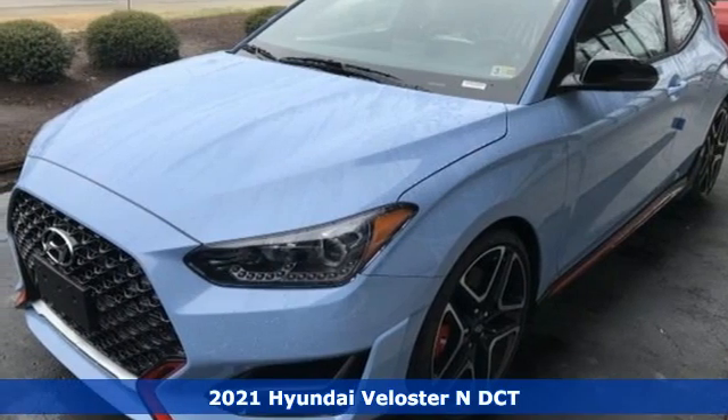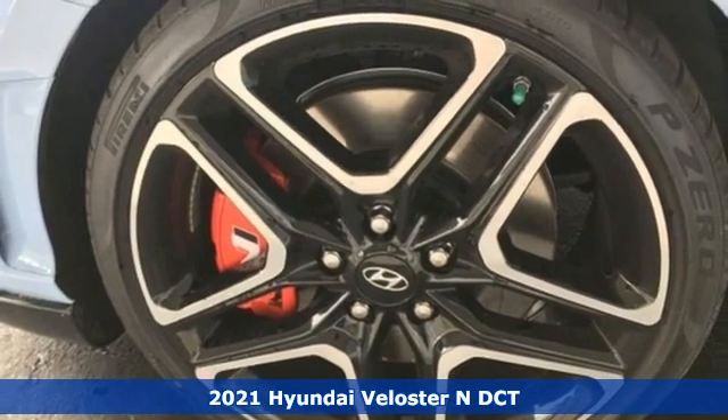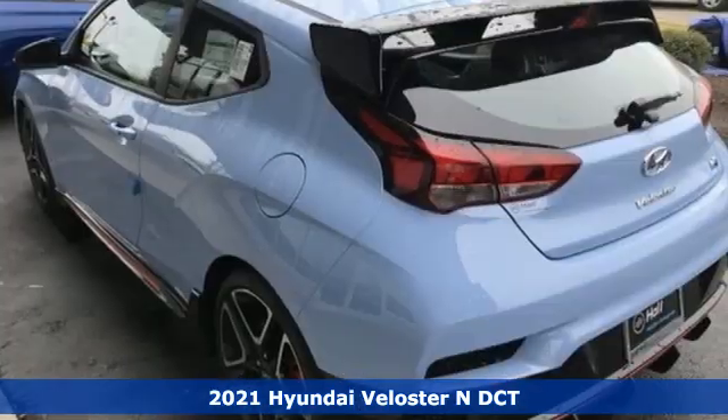It's a new 2021 Hyundai Veloster N — velocity and performance to the nth degree. Plus, it offers an exciting list of features.